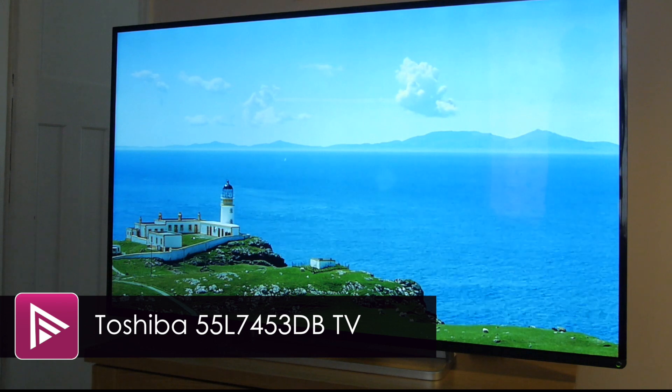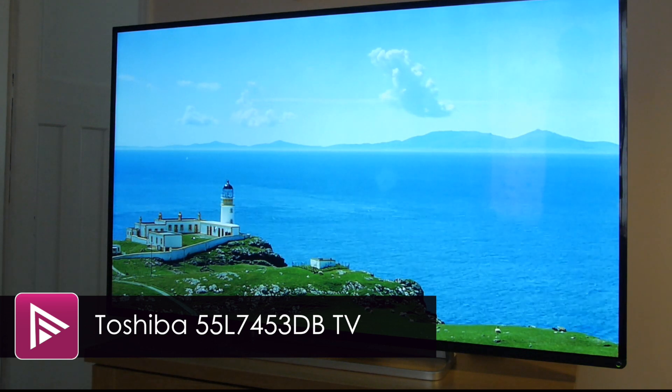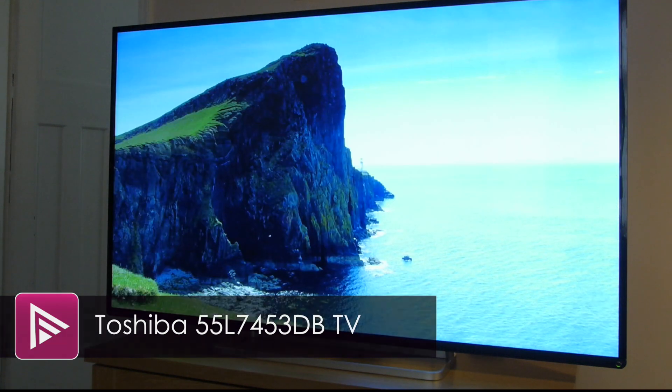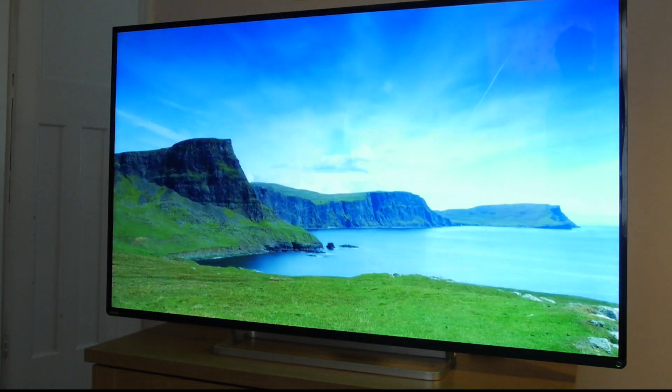Welcome to a short video review of the 55 inch Toshiba L74. This is their flagship 1080p LED LCD TV, but retails for less than a thousand pounds.